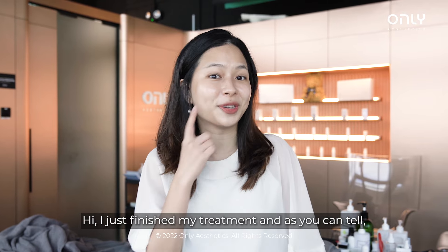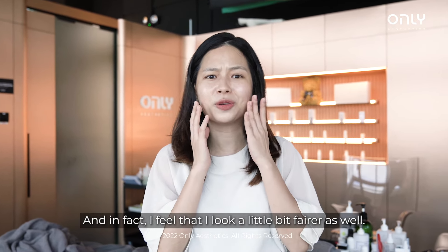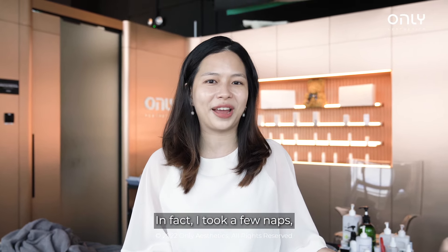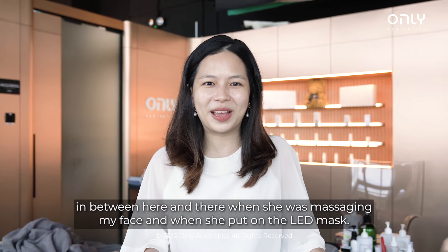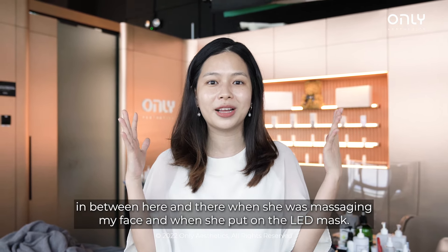I just finished my treatment and as you can tell, I look way more glowy right now. I feel like I look a little bit more white as well. The whole experience was really calm and relaxing. I took a few naps in between here and there when she was massaging my face and also when she put on the face mask.